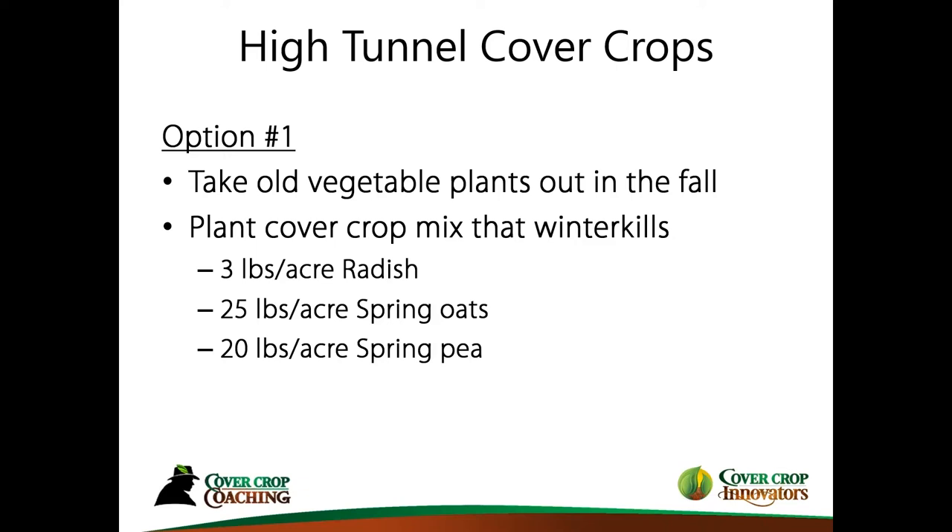My first cover crop mix is one that winter-kills. This is why you have to think about what you're trying to accomplish, and then get the species that will accommodate that. An easier way to manage these cover crops is to plant species that are going to winter-kill — this is important so you don't get yourself in a corner in the spring and don't know what to do with a massive six-foot-tall rye or something like that.